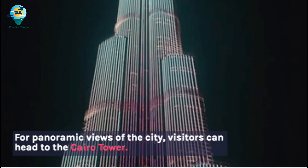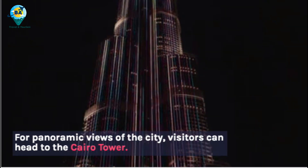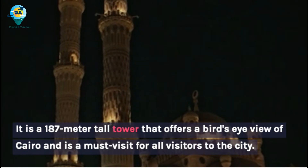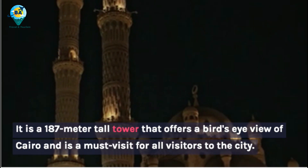For panoramic views of the city, visitors can head to the Cairo Tower. It is a 187-meter-tall tower that offers a bird's-eye view of Cairo and is a must-visit for all visitors to the city.